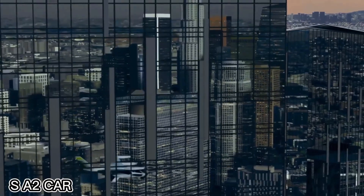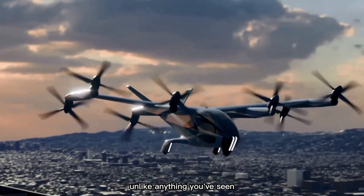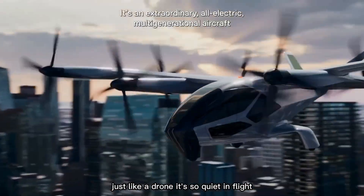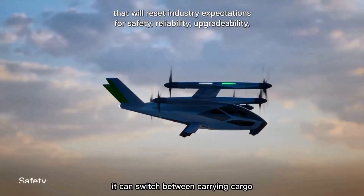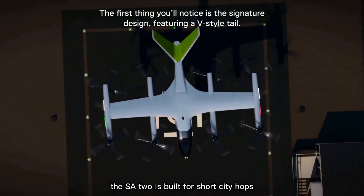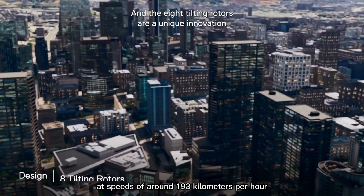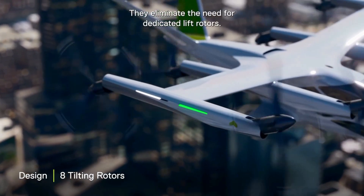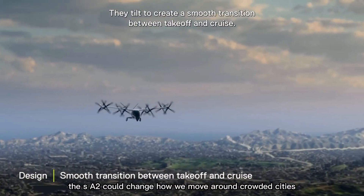Meet the Hyundai SA2, a unique flying car concept already in the prototype stage. Unlike anything you've seen, this electric vehicle takes off and lands vertically, just like a drone. It's so quiet in flight it's been compared to the hum of a refrigerator. Designed with flexibility in mind, it can switch between carrying cargo and transporting up to four passengers. The SA2 is built for short city hops, flying up to 64 kilometers at speeds of around 193 kilometers per hour. Hyundai is aiming to start production soon, bringing the future of urban air travel closer than ever — whether for daily commutes or fast deliveries.